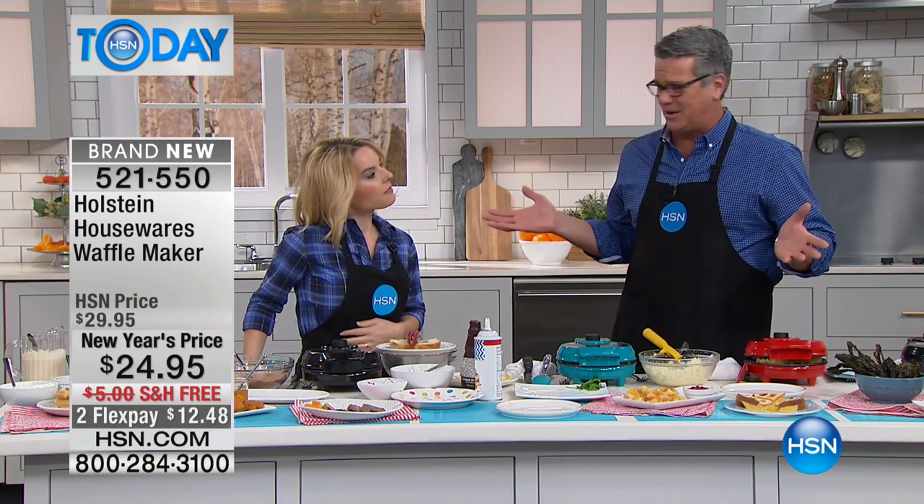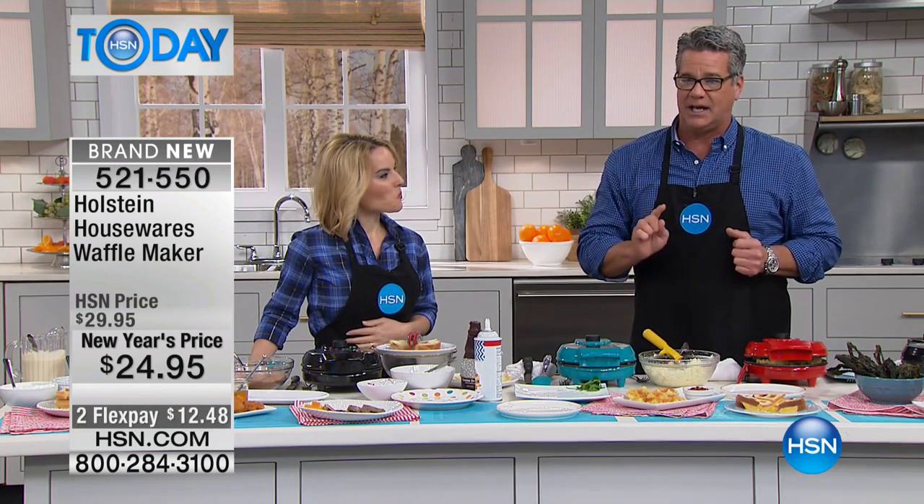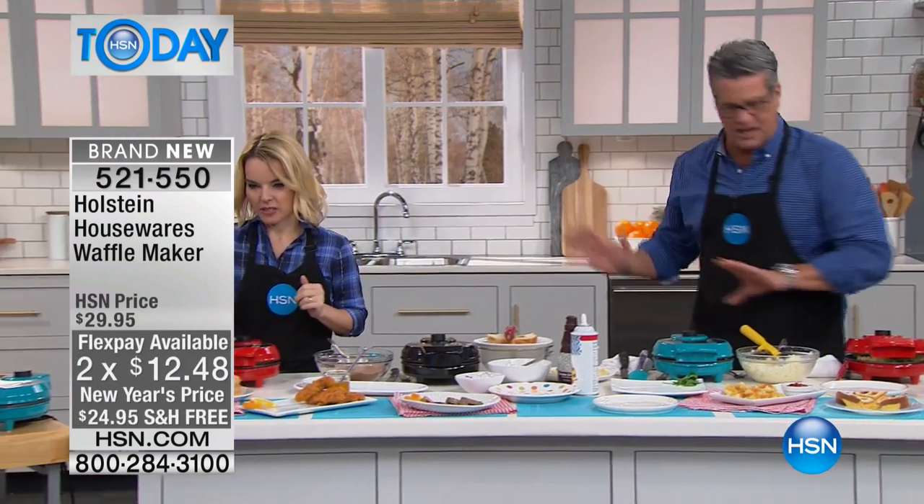When you think about it, is there 100 bucks? Who's going to spend that for a waffle maker? $24.95 is our New Year's price — it's five bucks off and it's free shipping and handling. I'm telling you guys, easy to make waffles, fun to make waffles, any kind of flavor.